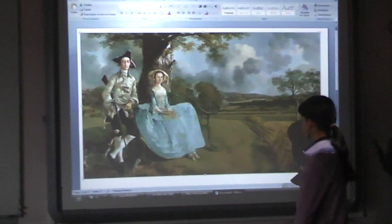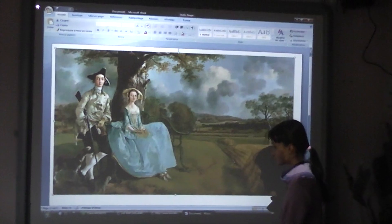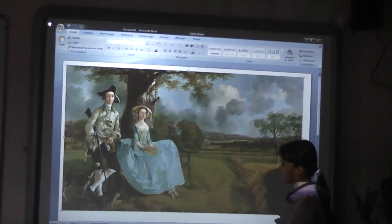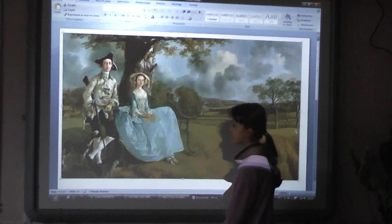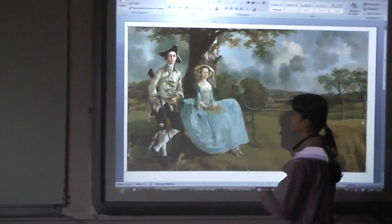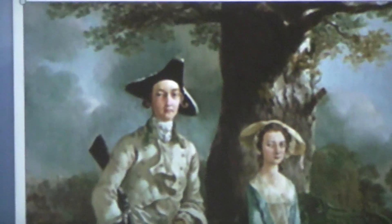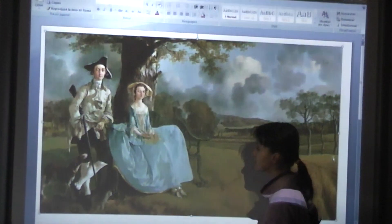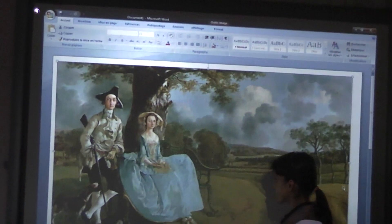The scene takes place in the country in summer. In the foreground on the left, you can see Mr. and Mrs. Andrews and the Hutchins. These people are married. And next to the man, there is a white and brown dog who is looking at the portrait. In the middle, the woman is sitting on a green bench.